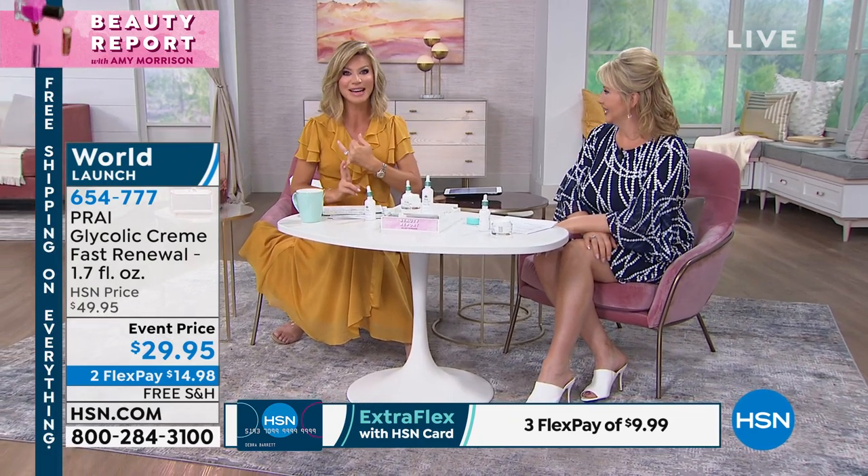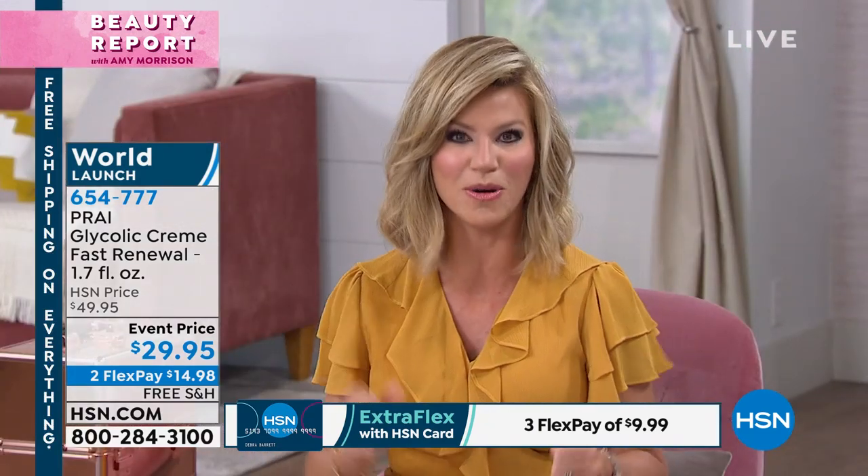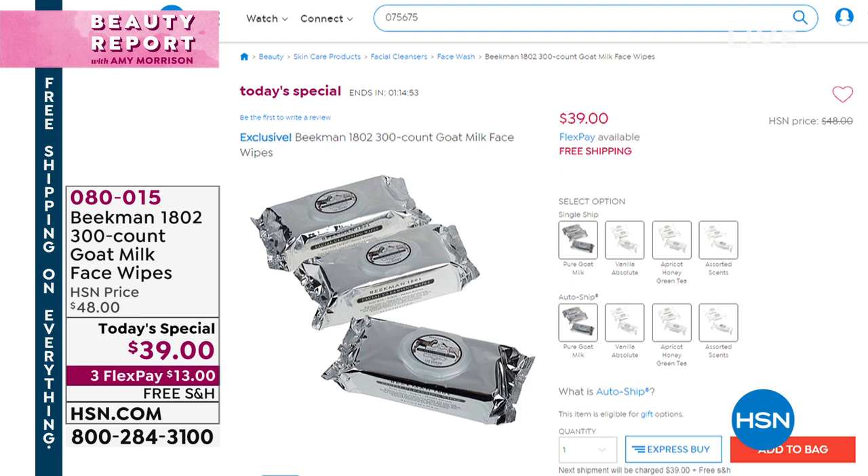Thank you so much, Lynn. Coming up next hour — 38,000 of you have said yes to the Beekman 1802 triple face wipes. You get not just 100 face wipes but three times that — 300 face wipes for $39. We'll go through all the beautiful fragrances remaining. Free shipping and handling on everything. What a great night of beauty — proper cleansing, hydrating, exfoliating, moisturizing, gorgeous hair, and now we're going to talk about removing deep lines and wrinkles around the eyes and forehead.